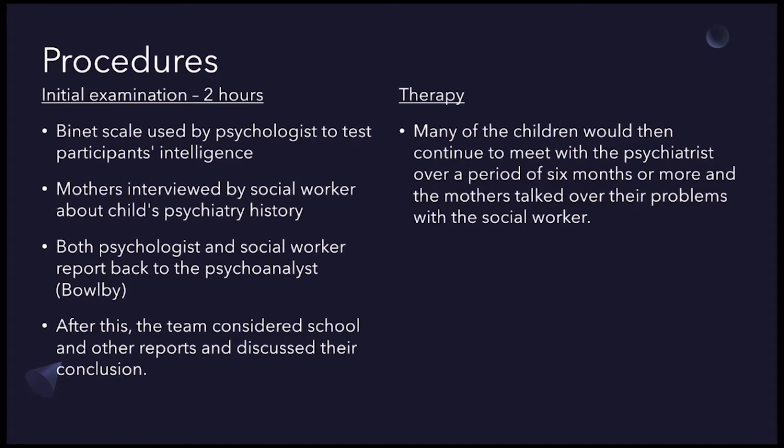Many of the children would then continue to meet the psychiatrist over a period of six months or more, and the mothers talked over their problems with the social worker. This also enabled the recording of a detailed case history and allowed Bowlby to diagnose the children's emotional problems.